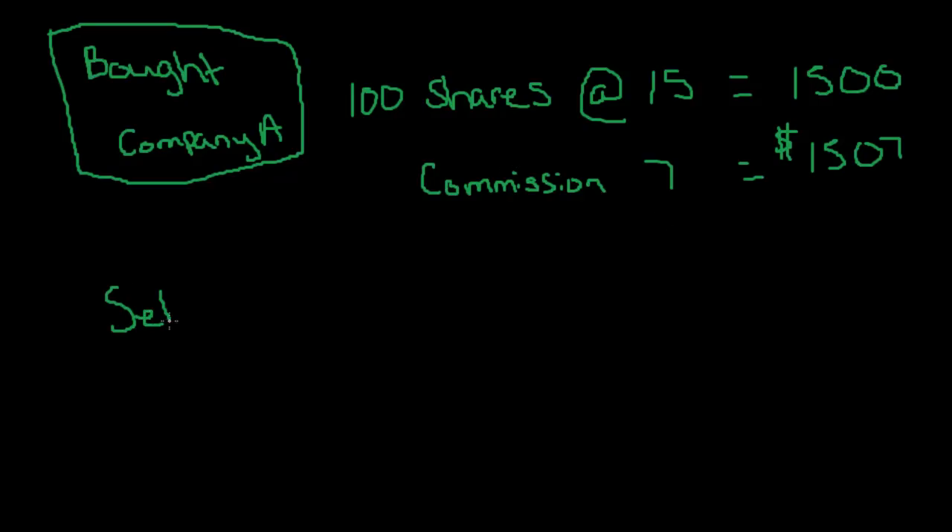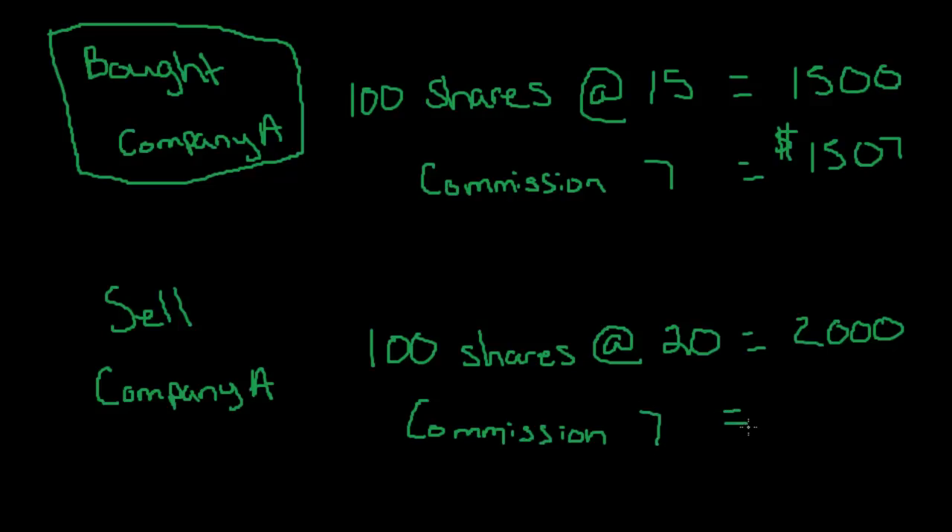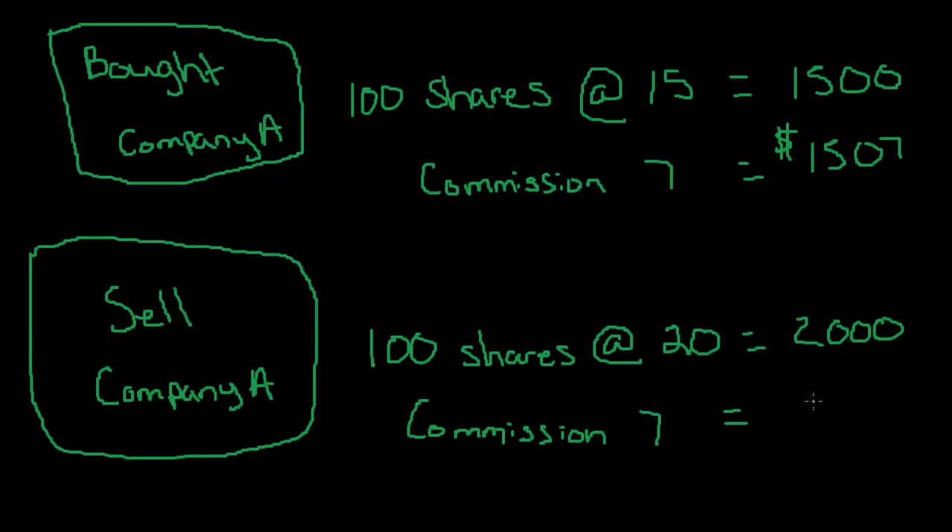Now we sell our shares of company A. We sell 100 shares at $20, so that is $2,000. And we have a commission of $7 again. This is event number two. So our total take-home is $1,993.